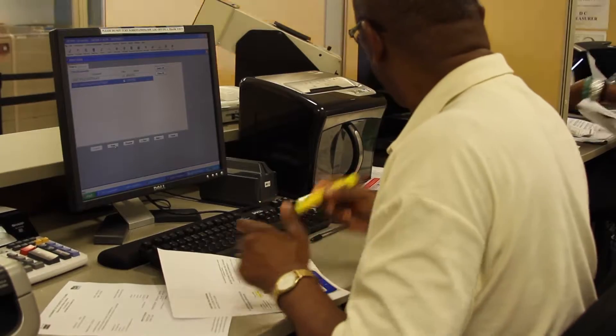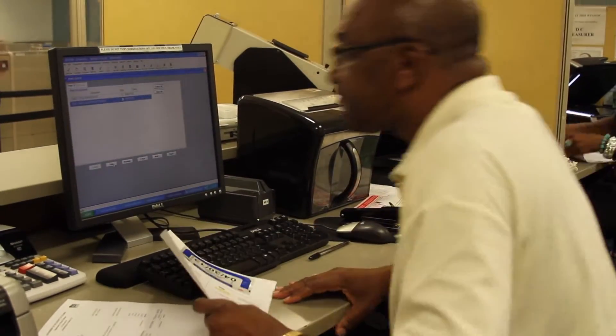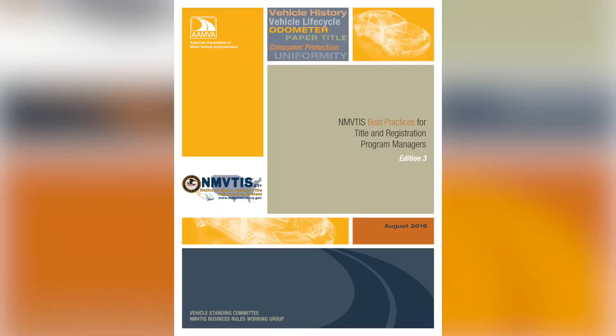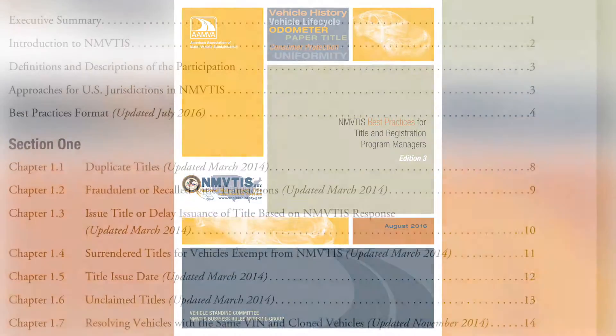We realized that there was an opportunity for us as a group to create a document that would be used as a reference tool. It is really geared towards those folks at the jurisdictional level who have responsibility for NMVTIS — the programmatic side. It affords the reader, which essentially is the jurisdiction responsible for implementing NMVTIS, an understanding of what is recommended by the group to keep harmony and consistency within the system. The best practice document contains a comprehensive list of issues that NMVTIS program managers might encounter in their day-to-day work.